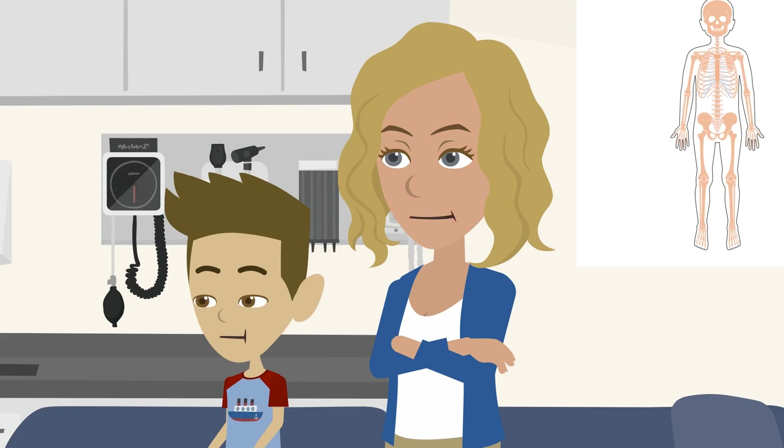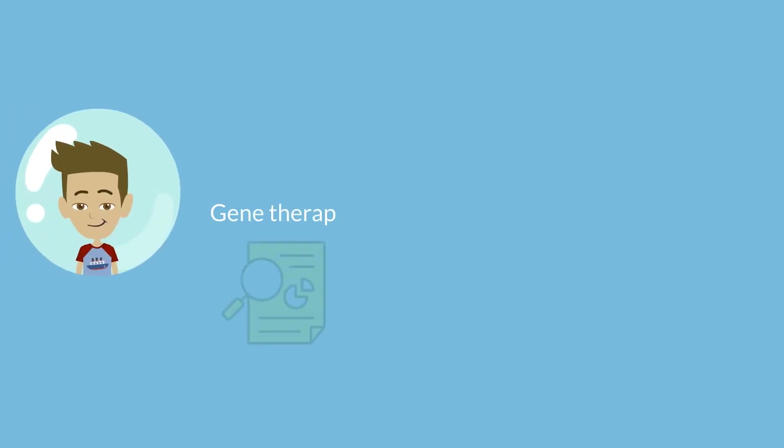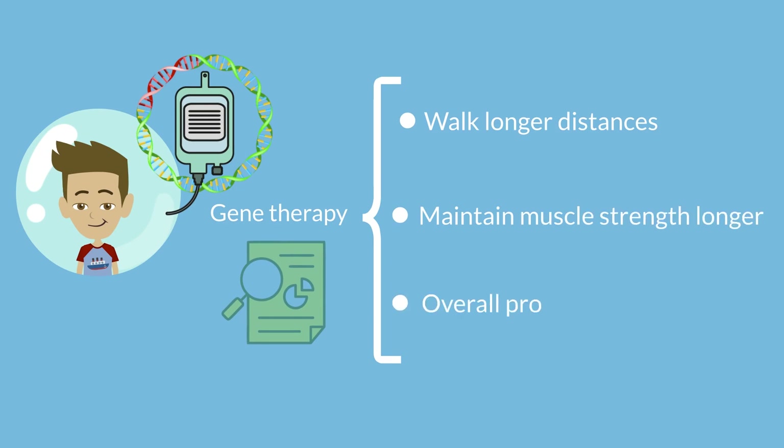Gosh, is it worth it? That's something you and your family will have to decide. Clinical trial data show that some boys who receive gene therapy can walk longer distances, maintain muscle strength longer, and that overall progression of the disease is slowed.